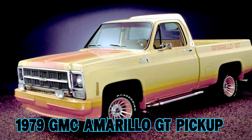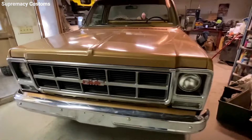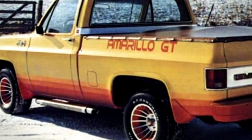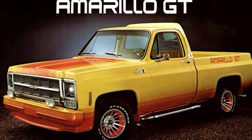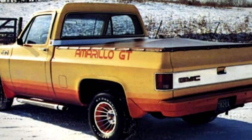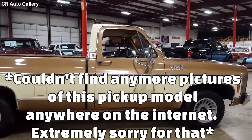The 1979 GMC Amarillo GT Pickup — back in the late '70s, carmakers loved to roll out special editions and limited-run models, and GMC was no exception. In 1979 they introduced a lineup called the Amarillo. The Amarillo GT, crafted by the American Coach Corporation out of Warren, Ohio, was a mid-tier model that offered more than just the basics. It was hard to miss with its bright yellow paint job accented with red and orange graphics. The GT stepped things up with larger radials, finned wheels, a sleek front air dam, a roof-lined spoiler, and flashy chromed side pipes.